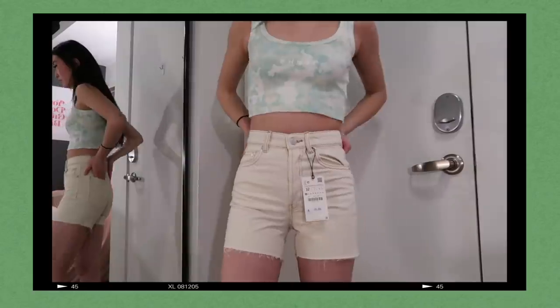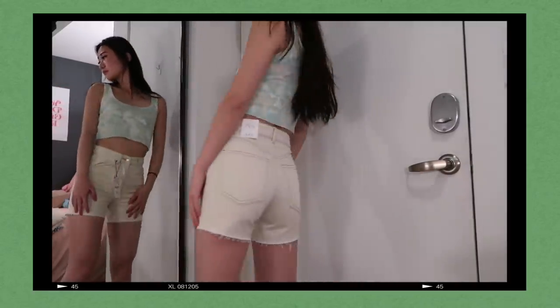A big trend this summer is shorts that are cut off mid-thigh — like 90s mom shorts. I got these in white. They're kind of small, very tight around the butt and the waist. Zara jeans are always a hit or miss for me especially when ordering online, because their sizing varies so much — I could fit perfectly in one jean but another of the exact same size fits like a toddler.